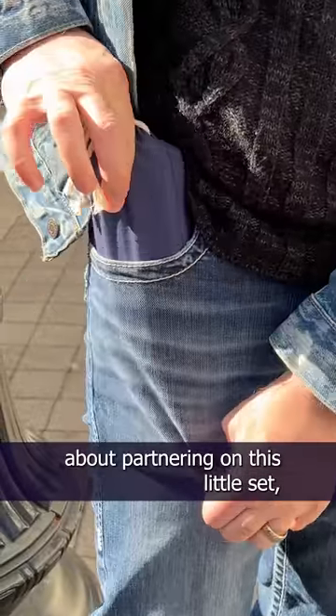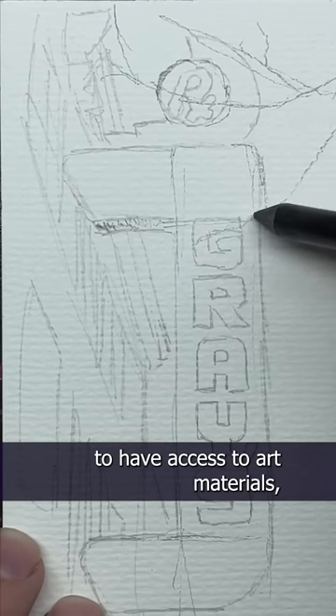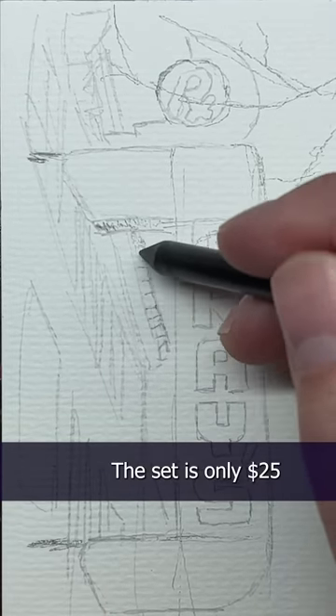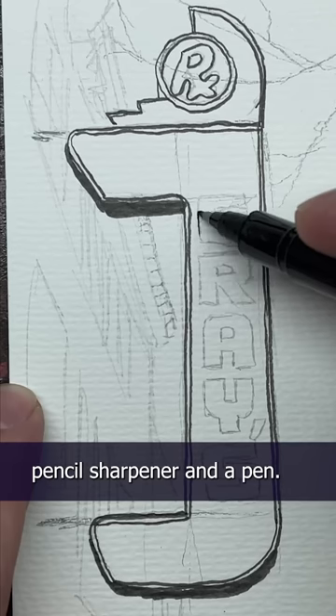When Grabby reached out to me about partnering on this little set, our biggest concern was affordability. We wanted as many people as possible to have access to art materials, and they did just that. The set is only $25 and it includes watercolor, paper, pencil, eraser, paintbrush, pencil sharpener, and a pen.